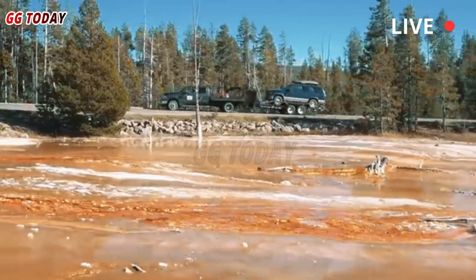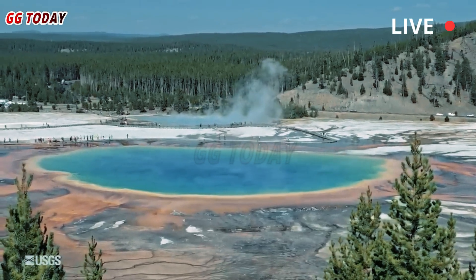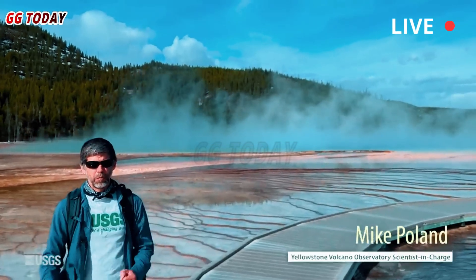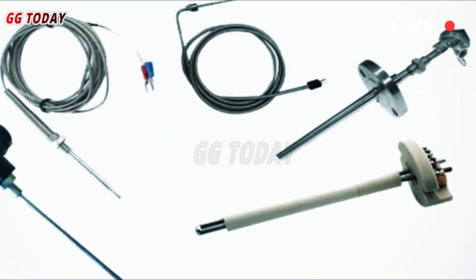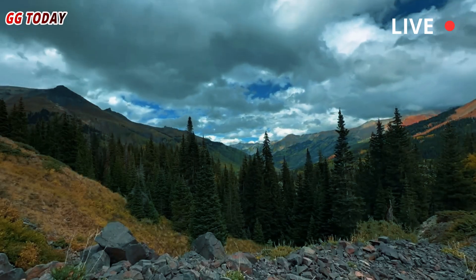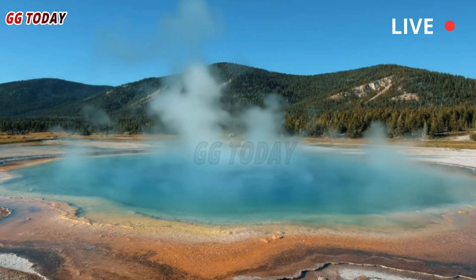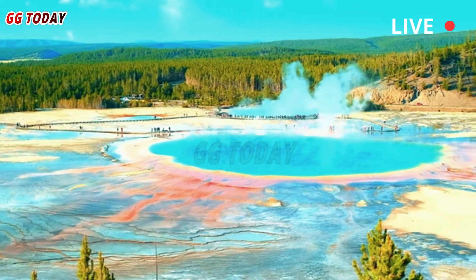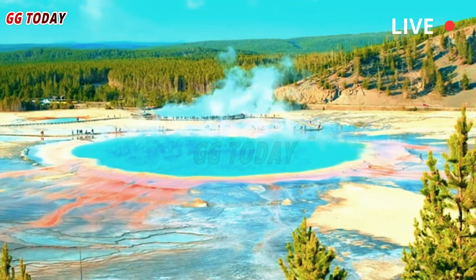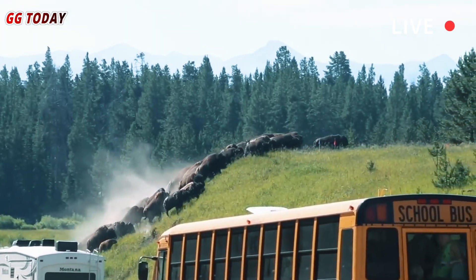In May, YVO installed a webcam at Biscuit Basin to keep tabs on the thermal pool. Temperature sensors increased from 125 degrees Fahrenheit to 146 degrees Fahrenheit, and back down to 125 degrees Fahrenheit over the course of four minutes. The webcam captured similar hydrothermal events on June 12th, July 3rd, and July 14th. The footage combined with infrasound sensors and temperature records provide extra data in learning the size and duration of eruptions.